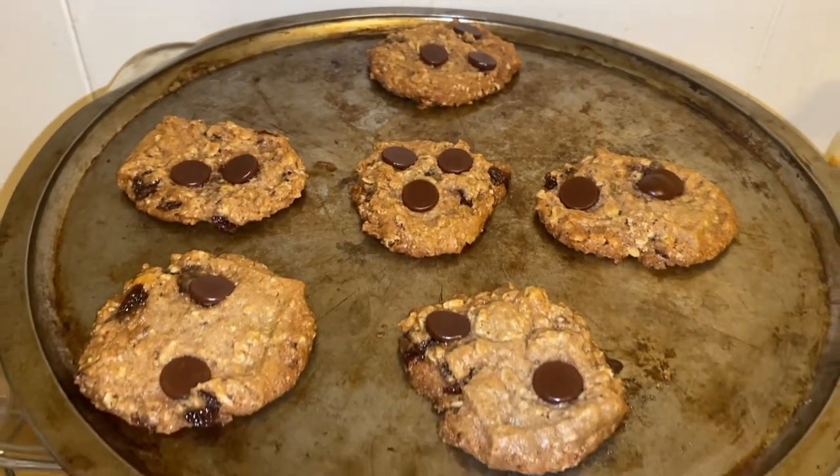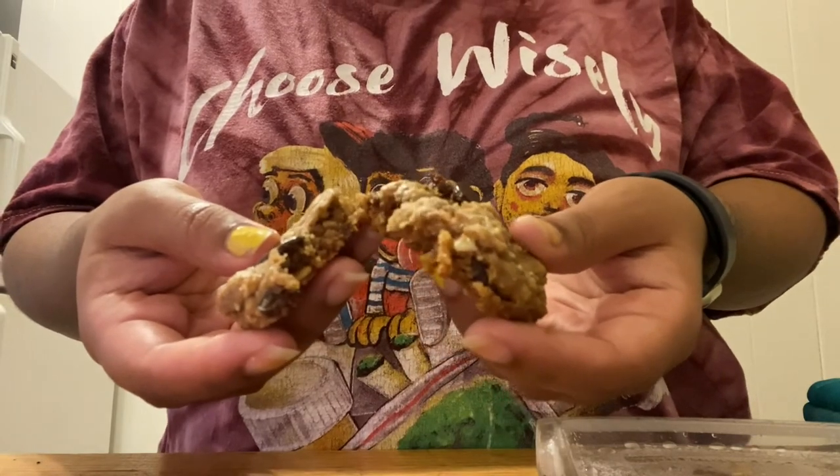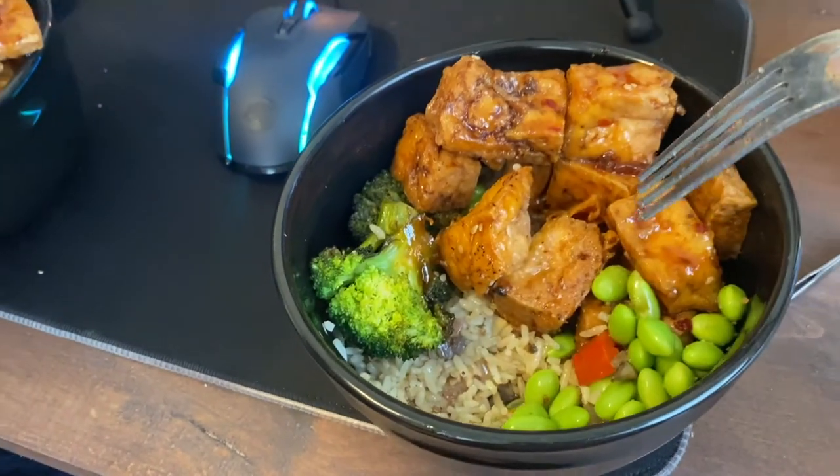And I gotta have my sweets, right? So I made some chocolate chip oatmeal raisin cookies — I tried to show you guys how chunky they were but I didn't do a great job. Anyway, thanks for watching this week, guys. Love y'all, namaste.